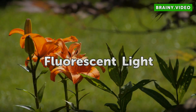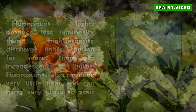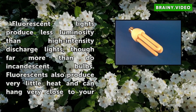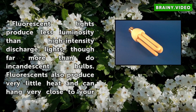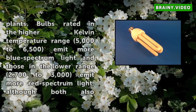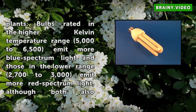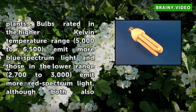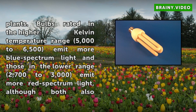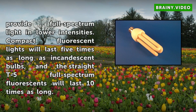Fluorescent Light. Fluorescent lights produce less luminosity than high intensity discharge lights, though far more than incandescent bulbs. Fluorescents also produce very little heat and can hang very close to your plants. Bulbs rated in the higher Kelvin temperature range, 5,000 to 6,500, emit more blue spectrum light, and those in the lower range, 2,700 to 3,000, emit more red spectrum light, although both also provide full spectrum light in lower intensities. Compact fluorescent lights will last 5 times as long as incandescent bulbs, and the straight T5 full spectrum fluorescents will last 10 times as long.